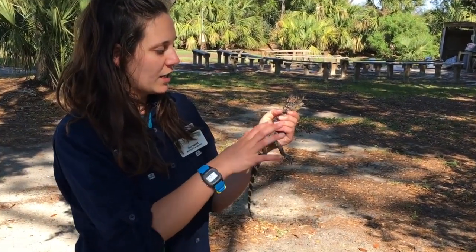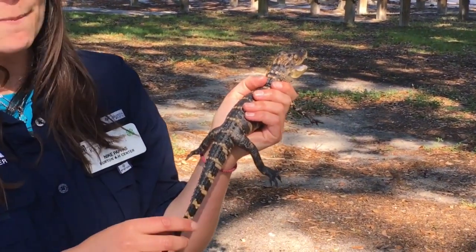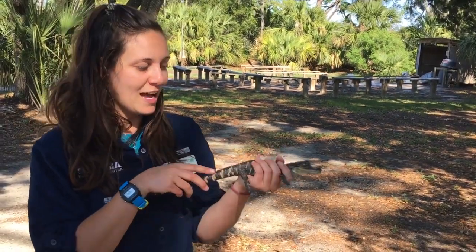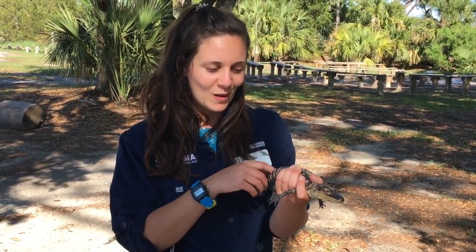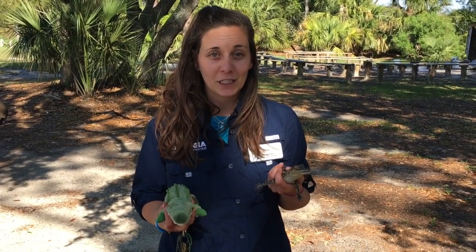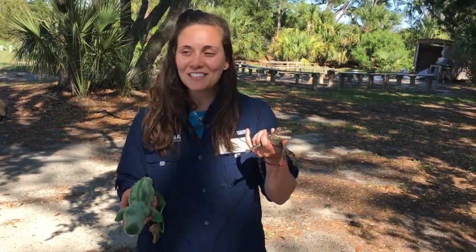If you look at Captain Crunch, he's got these cool plates on the top of his body called osteoderms — 'osteo' meaning bone, 'derm' meaning skin — and they protect him. Alligators are apex predators, so they need protection when going after their prey. Some of you may have been confused in our video, so we'd like to point out: this is a living alligator, and this is our stuffed animal.